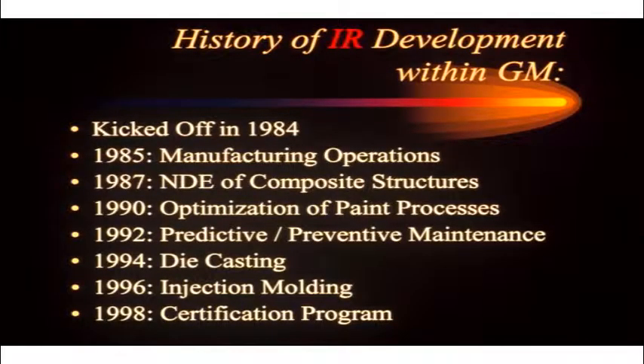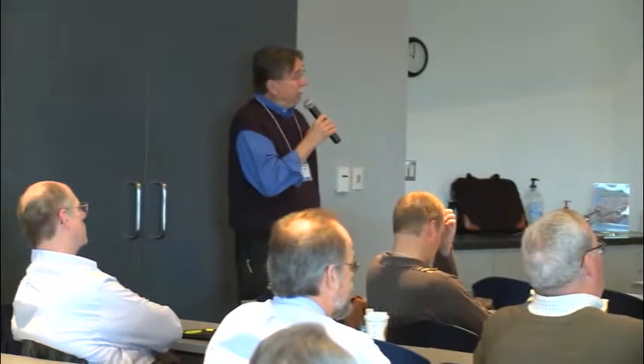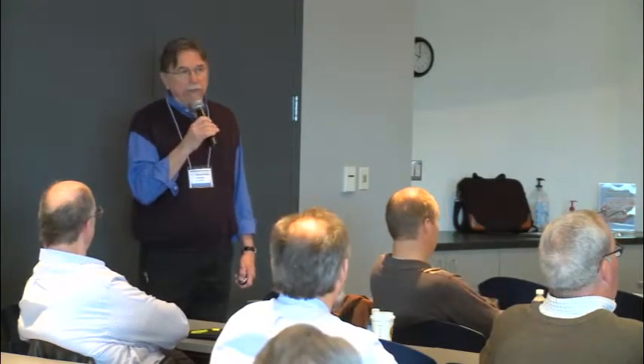In 92, we kicked off a predictive preventive maintenance program and really took off on applying this in the predictive arena. We had about 400 trained thermographers across the corporation, about 200 active at any one time.